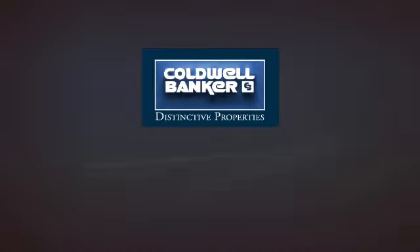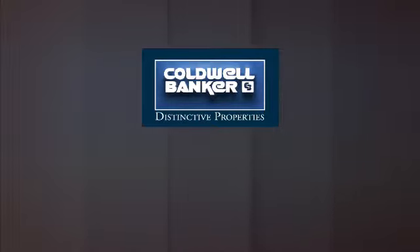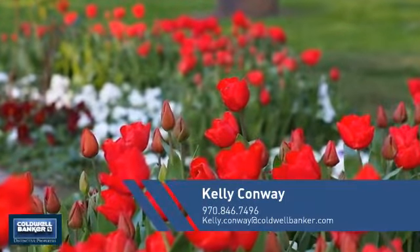Welcome! You'll find just the right home for you. This video is brought to you by your real estate agent, Kelly.